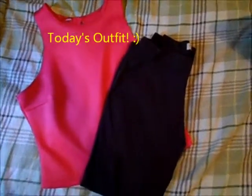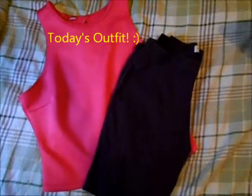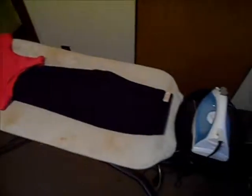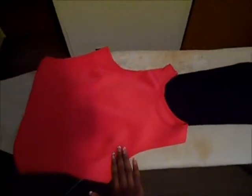My outfit for today, ladies and gents — this is what I'm wearing. I'm getting ready to iron my clothes now. I have my arms, I have my pants here, and I have my top here.